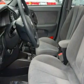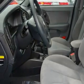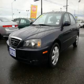Interval windshield wipers, and this vehicle has just over 52,000 miles. It features a 2.0 liter 4 cylinder engine and an automatic transmission. This car won't last long at this price, call and arrange a test drive now.